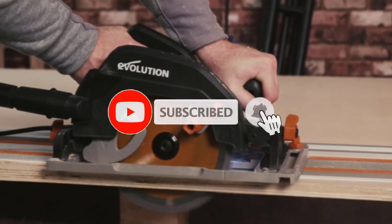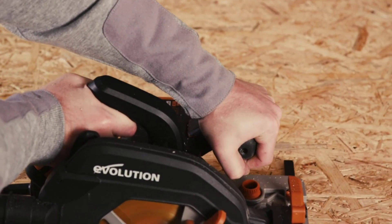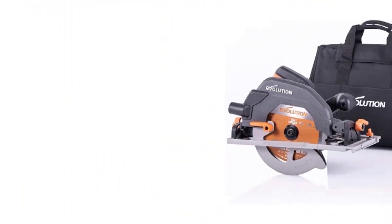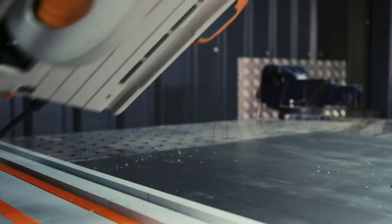The inclusion of a carrying bag adds convenience for transport and storage, while the track system ensures straight, smooth cuts over long distances. Whether you're a DIY enthusiast or a professional tradesperson, this kit provides the power and performance needed to tackle diverse projects with ease, making it a valuable addition to any toolbox.